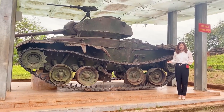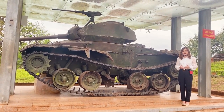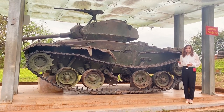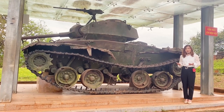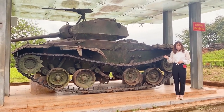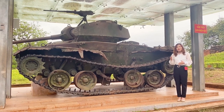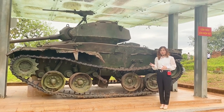During the Điện Biên Phủ campaign, France concentrated up to 73% of its Indochina war resources. France supplied the garrison with the latest modern weapons, including 10 to 18 tanks that were transported by being disassembled, loaded onto planes, dropped, and then reassembled at the airfield. It took 25 technicians approximately 3 days to assemble each tank. Two tanks were also assigned to support base A1, withdrawing to the tank center after each mission.